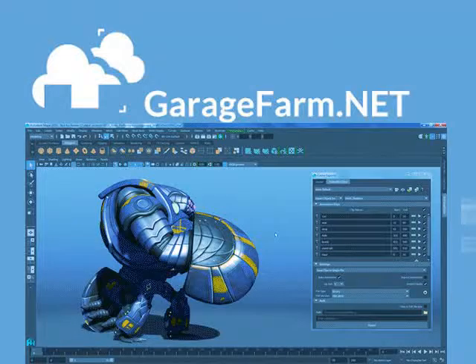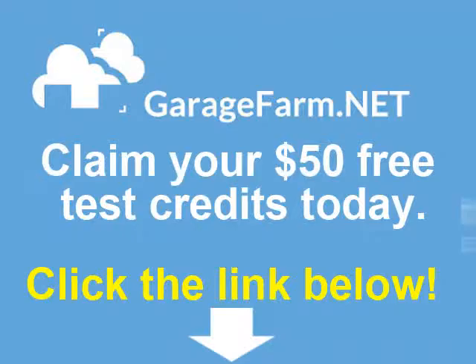Rendering V-Ray scenes has never been easier. Claim your $50 free test credits today — click on the link below.